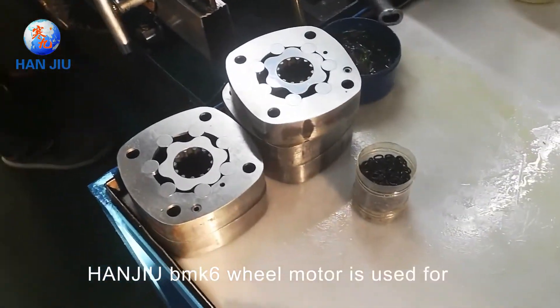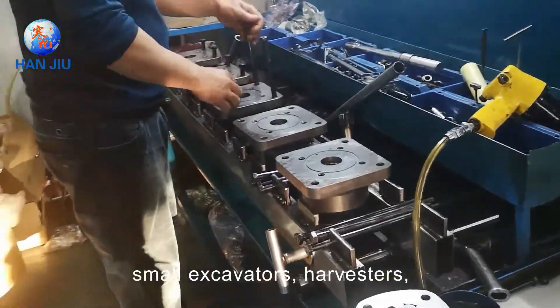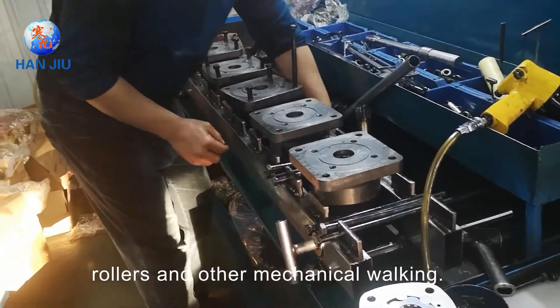Hanju BMK 6-wheel motor is used for small excavators, harvesters, rollers, and other mechanical walking applications.